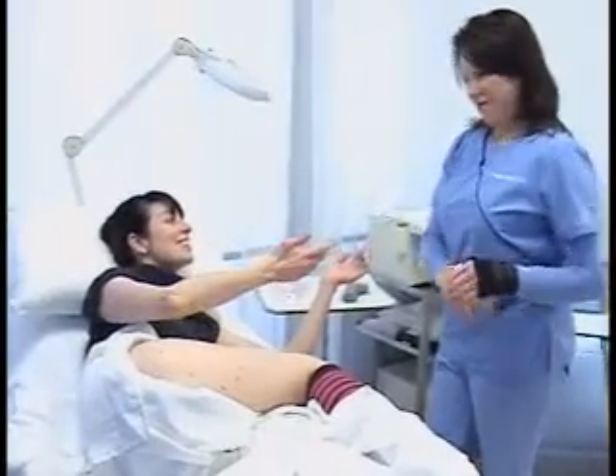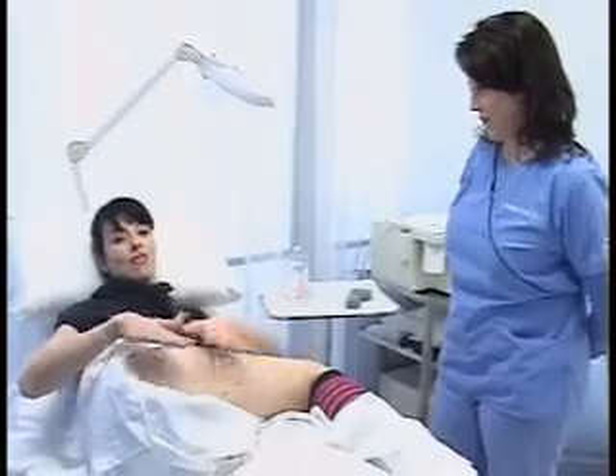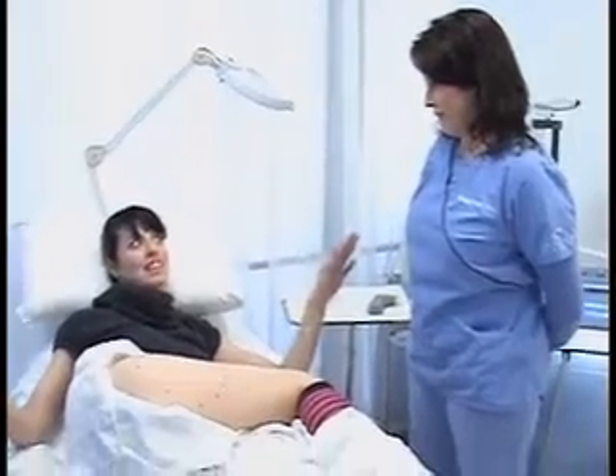I'm here with Debbie and she is getting ready for my very first Accent XL treatment. It's an awesome new machine — well, it's a laser.